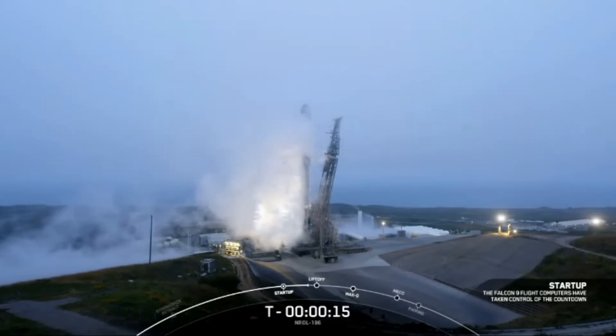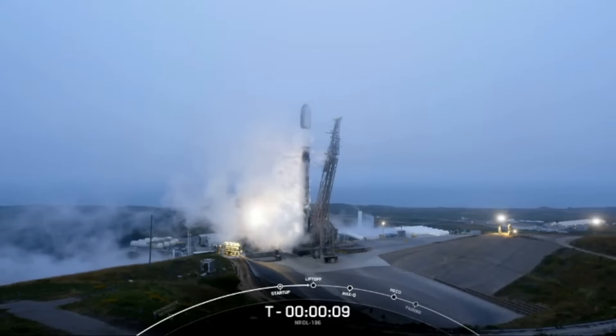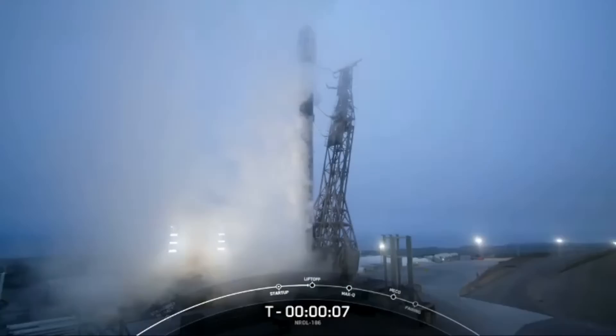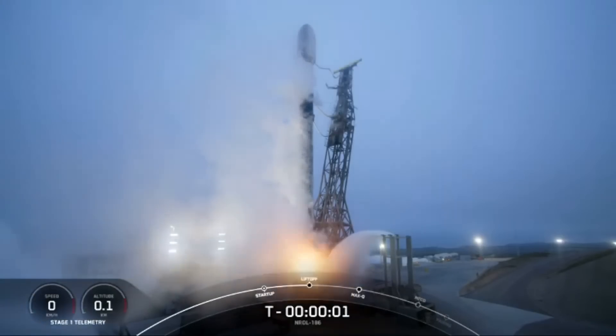T-minus 15 seconds. T-minus 10, 9, 8, 7, 6, 5, 4, 3, 2, 1, ignition.